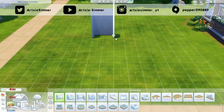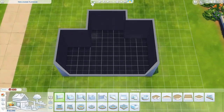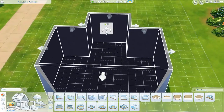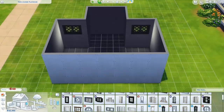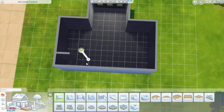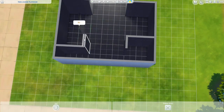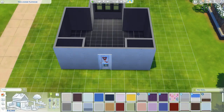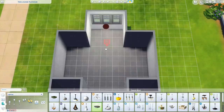Hey guys, it's Darcy Simmer and welcome back to my channel. Today I'm back with another room build — I'm building a twin boys dorm room. I built a twin girls dorm room before on my channel for the one room one week one theme challenge. This isn't part of that; I just thought since I built one for girls, I should build one for boys.